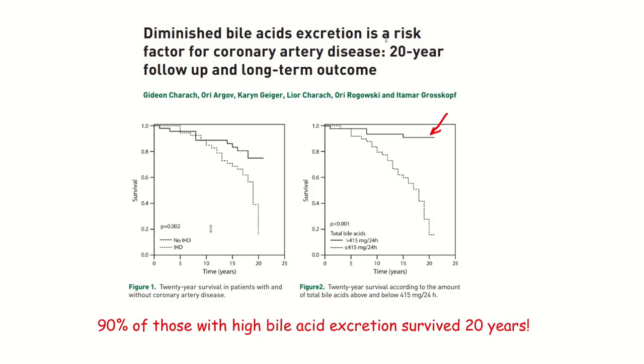But at the beginning of the experiment, they also checked their bile acid excretion levels. In this second chart, it's the same people, but now grouped by whether they have high or low bile acid excretion. The ones with high bile acid excretion — 90% of those survived 20 years. So having high bile acid excretion is a much better predictor of longevity than whether or not your cardiologist pronounces you to be coronary artery disease free.